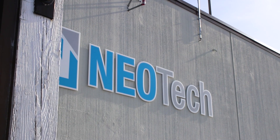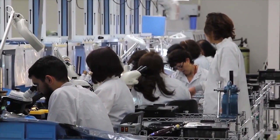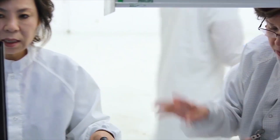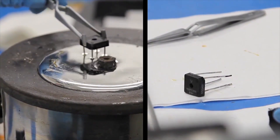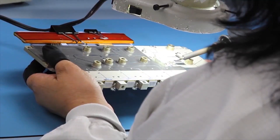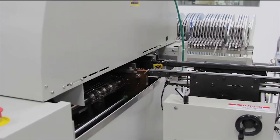I'm Jim Howe, Vice President and General Manager here at Neo Technology Solutions. Neo Technology Solutions is a contract manufacturer. We manufacture electronic products for a variety of people, mostly the military and medical. We make printed circuit boards and sub-assemblies that go into electronics, into cars, into medical systems.